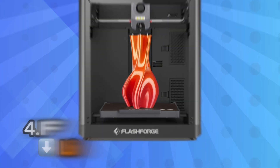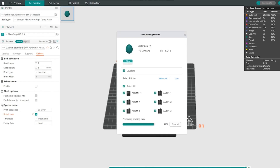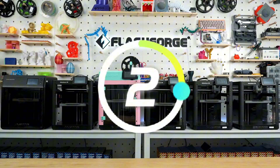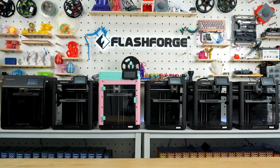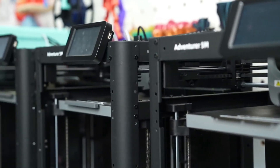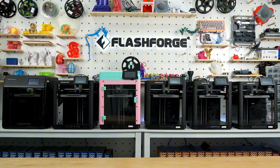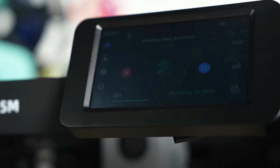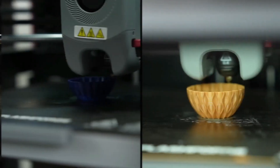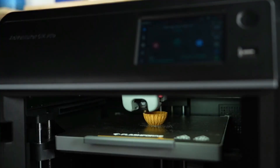Number 4: FlashForge AD5M 3D Printer. The FlashForge AD5M 3D Printer delivers remarkable value by focusing resources on what actually matters for successful printing, rather than flashy features that sound better in specifications than in practice. This machine embodies the practical philosophy that has made FlashForge a respected name among educators and makers who need consistent results without constant intervention. The straightforward design prioritizes accessibility, ensuring that even complete beginners can achieve satisfying results during their first week of ownership.